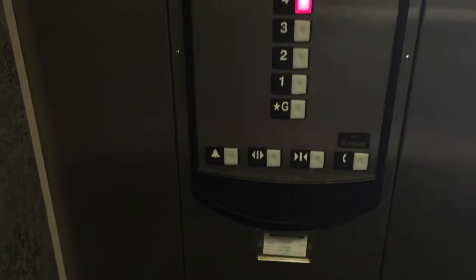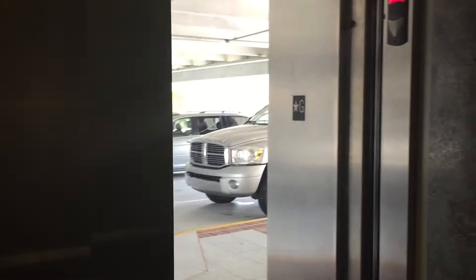Oh my goodness, we've found some 400A's. More 400A's for you guys.